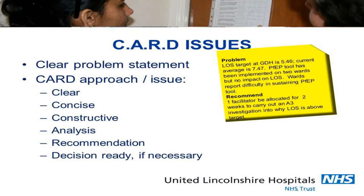What about problems and issues? This is where we get clarity. We call these CARD issues — CARD stands for Clear, Concise, Constructive, Analysis if required, Decision-ready recommendation — and it has to fit onto a Post-it note. If you can't fit your problem, your recommendation, and your analysis onto a Post-it note, you haven't thought about it enough. Go away and do it again.